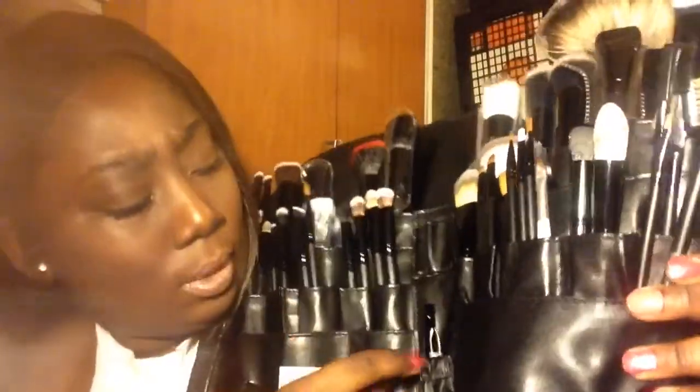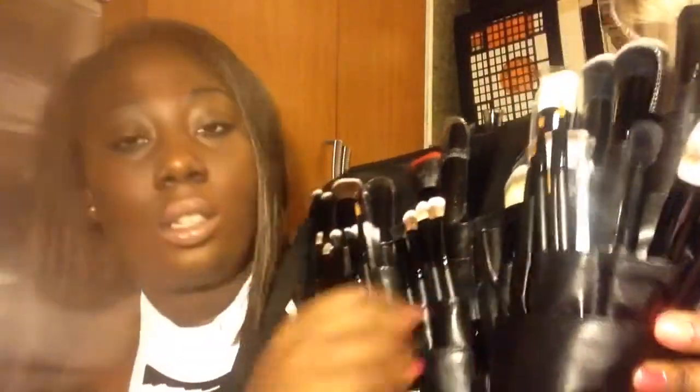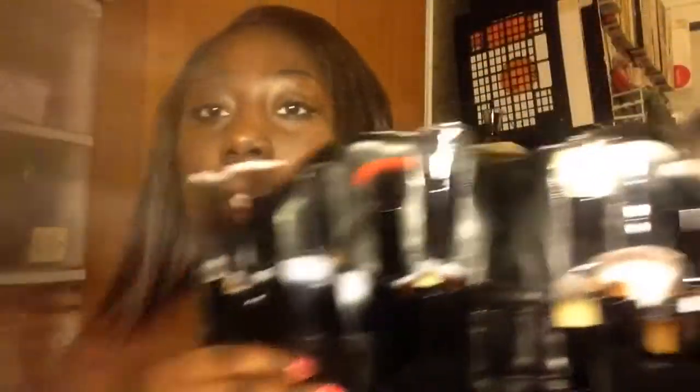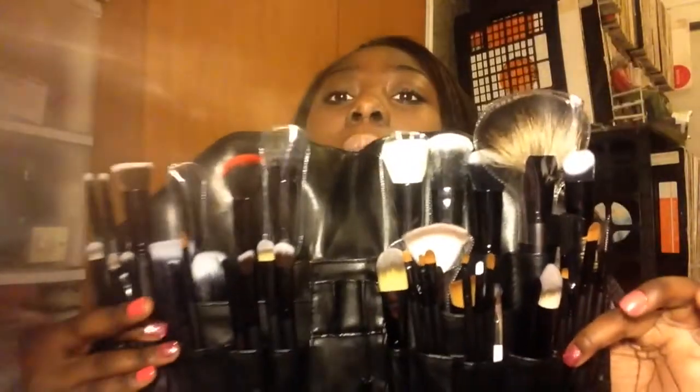I also have some tweezers and a lip brush, and here are all the brushes. If you want to see a video on just all the brushes that I got for Christmas, thumbs up this video and that will be the next video that I put up.